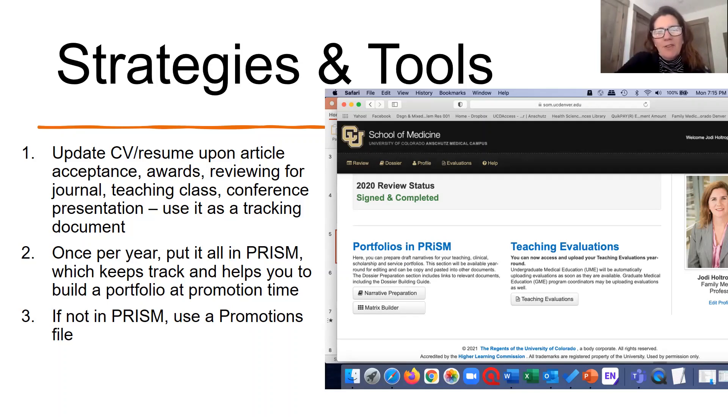The other thing about PRISM: it's really useful each year to put everything in that you're doing. There are portfolios and teaching evaluations in PRISM — you can upload your teaching evaluations and access old ones. The thing that's really great about PRISM is it's built for promotion. If each year you put everything in there, it saves it, and then you can click on narrative preparation and matrix builder to help build your dossier for promotion. When you go out for promotion, you've got everything together.